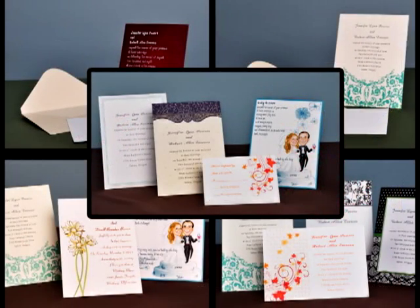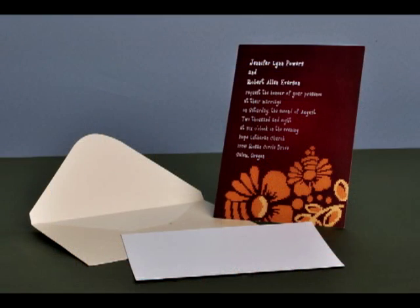If you want to see the high-quality invitations that we provide, we invite you to order samples from us.